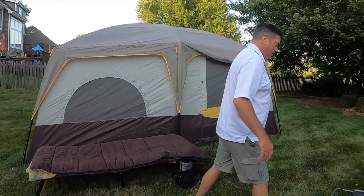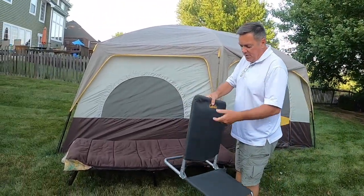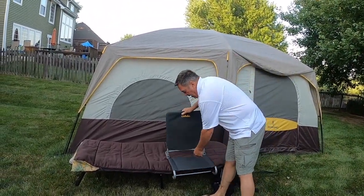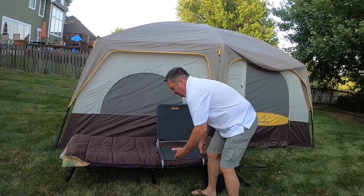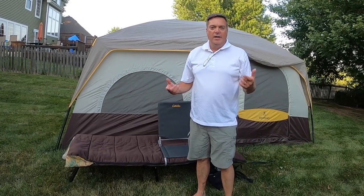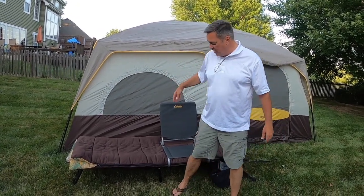Another hack that I find to be helpful is the Cabela's cot chair. This thing will keep you from having to have a bag chair or a lawn chair in your tent to take up more space, and it converts the entire cot to a chair, which works perfect.